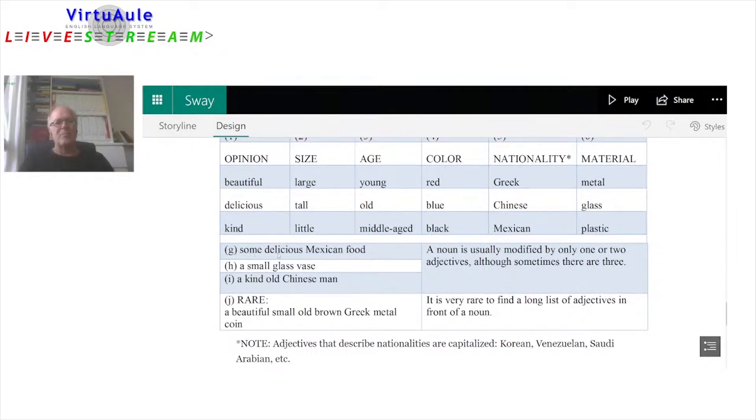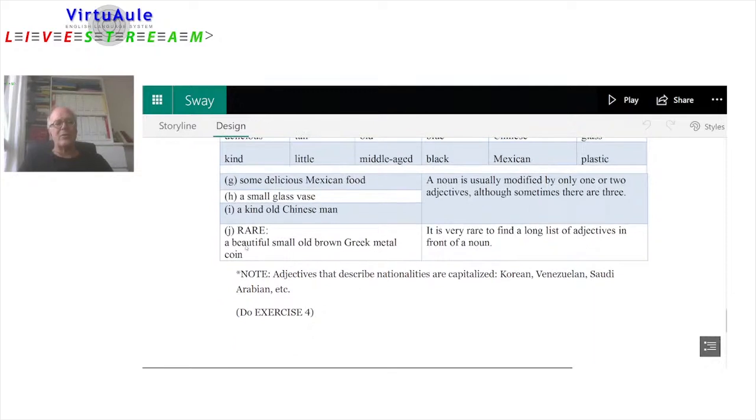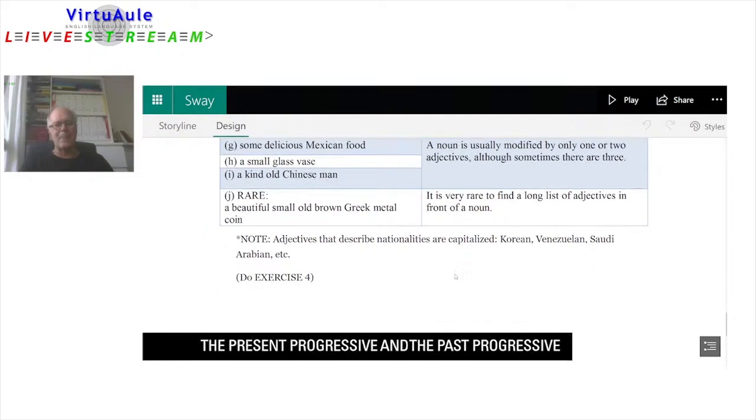Some examples: some delicious Mexican food; a small glass vase; a kind old Chinese man. A noun is usually modified by only one or two adjectives, although sometimes there are three. It is very rare — and unnatural — to say something like 'a beautiful small old brown Greek metal coin,' even though those adjectives are all in the correct order. Also remember: adjectives that describe nationalities are capitalized — Korean, Venezuelan, Saudi Arabian, Greek, Chinese, Mexican.